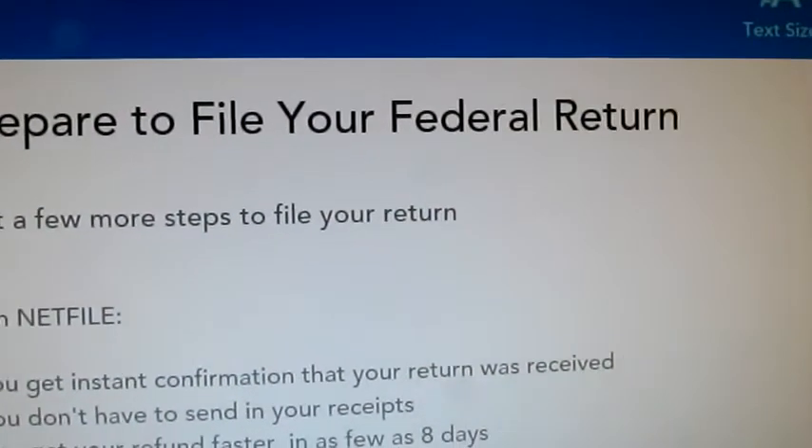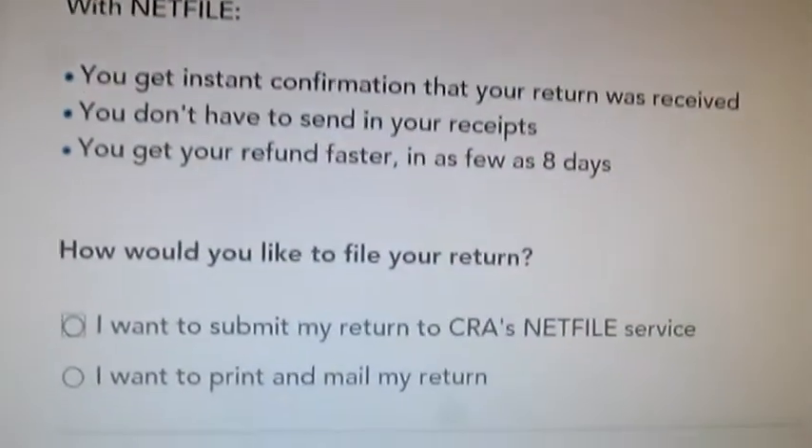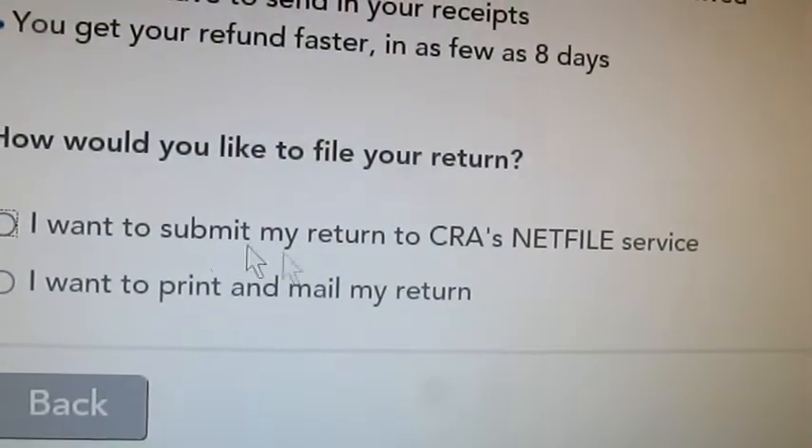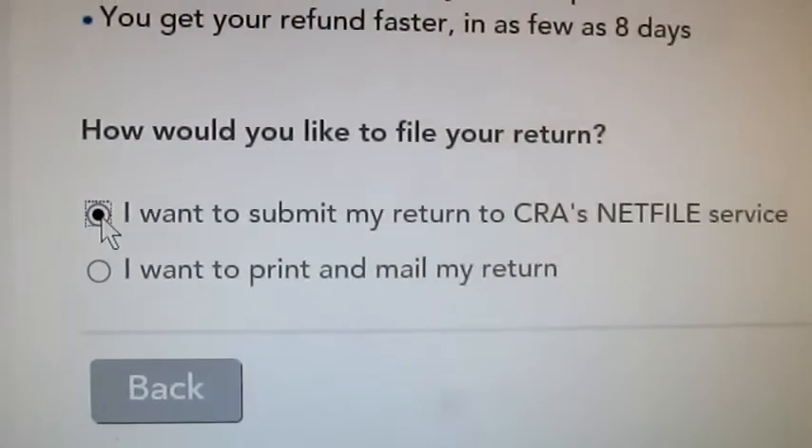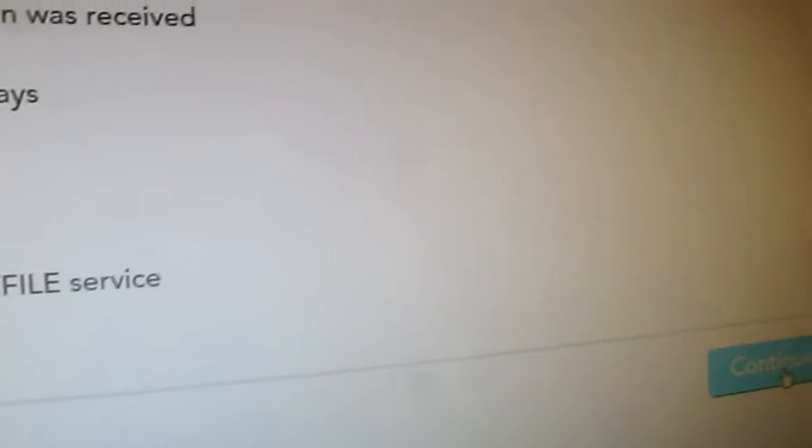Then it says prepare your file. It says, how would you like to file your return? So I'm going to do — I want to submit. So right there. And then I'm going to go to continue.